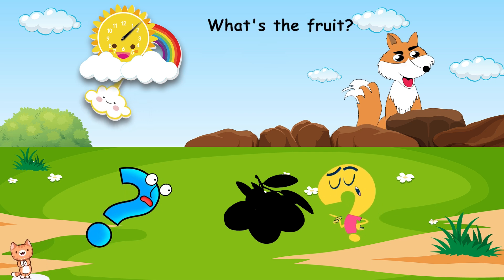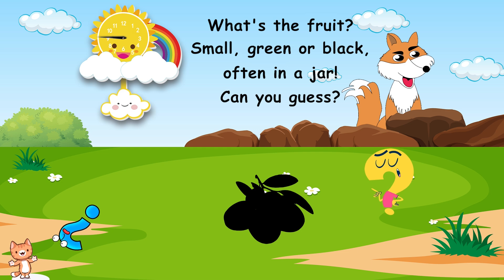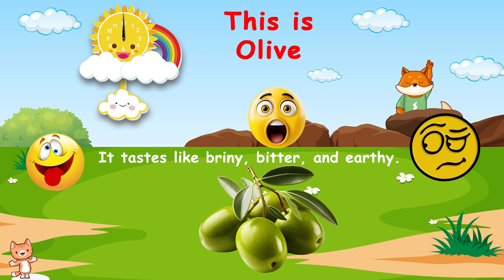What's the fruit? Small, green or black. Often in a jar. Can you guess? This is olive. It tastes like briny, bitter, and earthy.